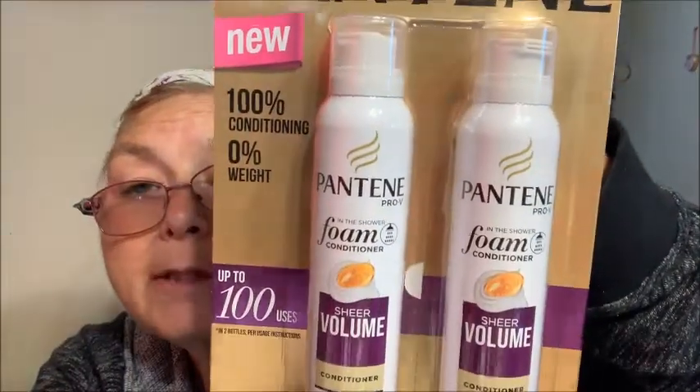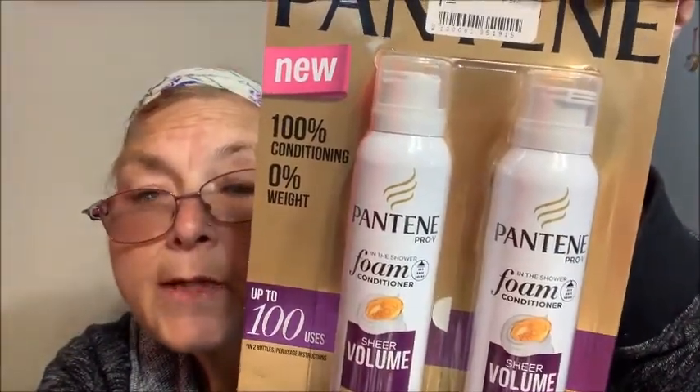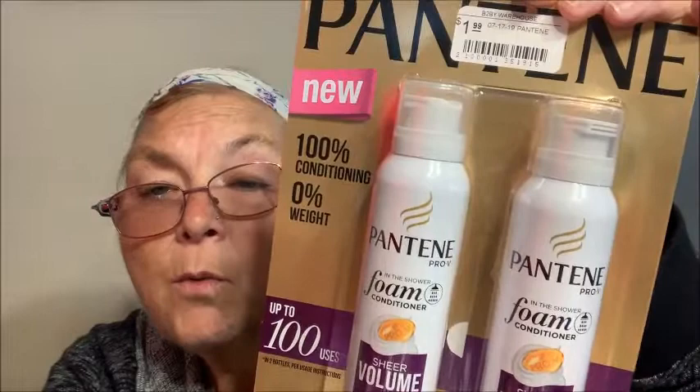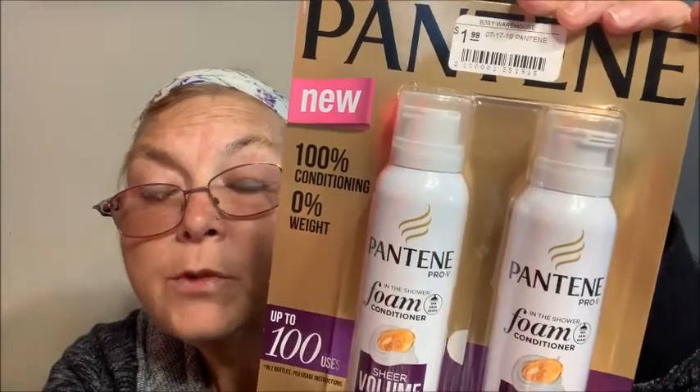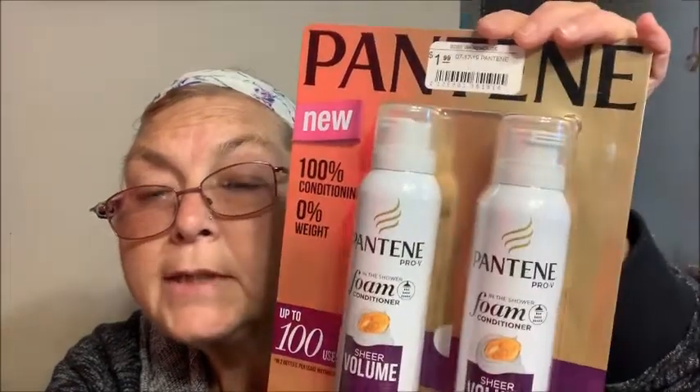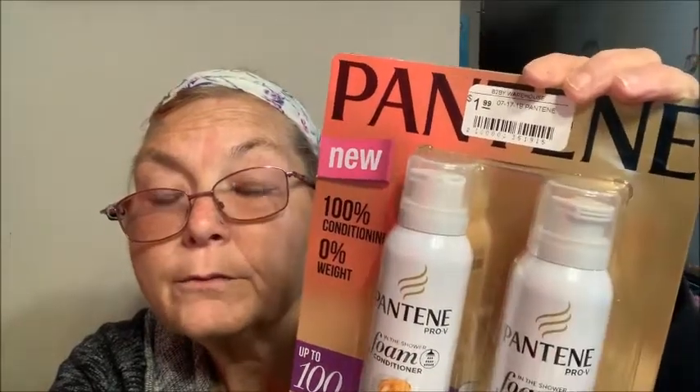The next thing I have — I think this is the same one the Dollar Tree has — is the Pantene foam conditioner. It's for fine flat hair, air-light nourishment, zero weight, up to 100 uses. This was $1.99, but there are two of them in the package, same price as the Dollar Tree. They only had two left so I only bought one, but I was excited to find it for fine flat hair because that's what I have.